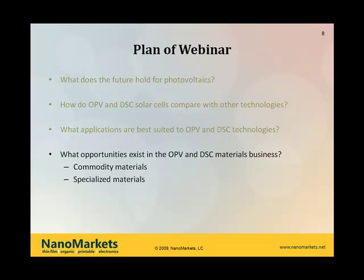Just as a scene-setting point, we'll basically split them out in terms of whether they're commodity materials that are broadly used in other industries, or more specialized materials that are either exclusively or largely used just by the OPV or DSC industry. And then, finally, we'll wrap up with some strategic conclusions and give you an opportunity to ask some questions.